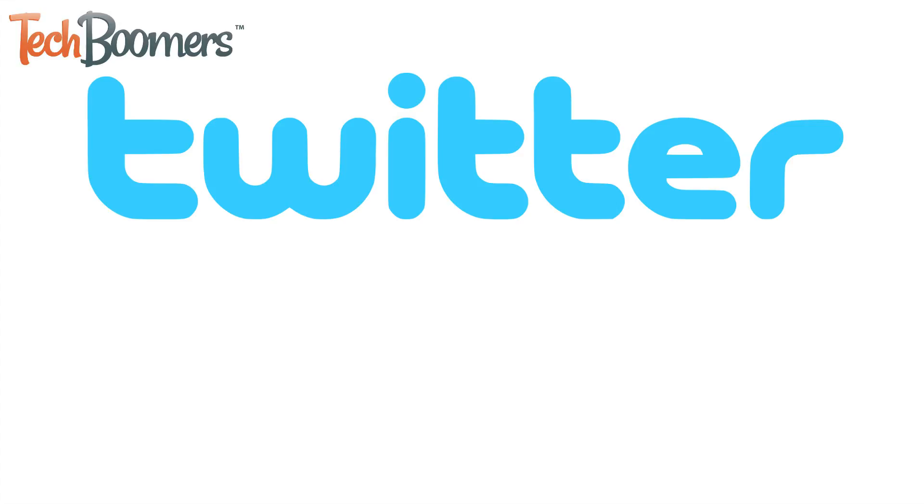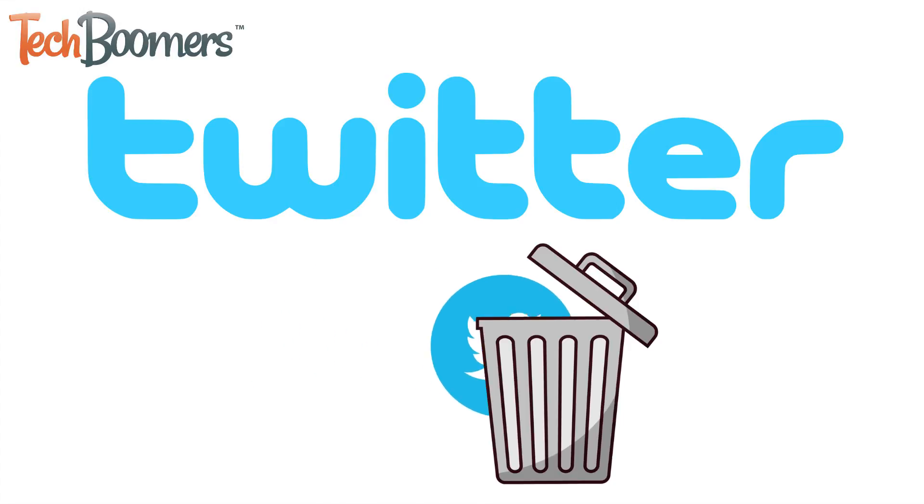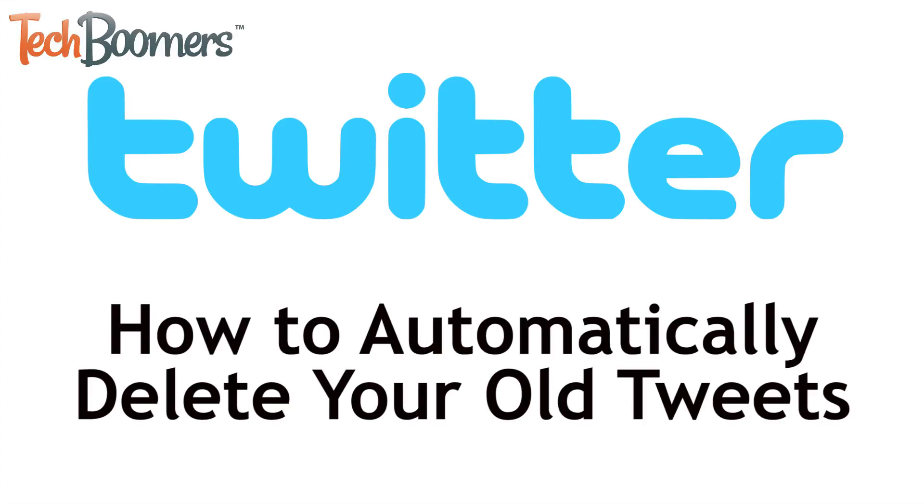It can be embarrassing looking at things you posted on Twitter a long time ago. Want a quick and easy way to get rid of your old tweets? We're here to help. I'm Jessica from techboomers.com, and in this video I'll be showing you how to automatically delete your old tweets. Now let's get started.